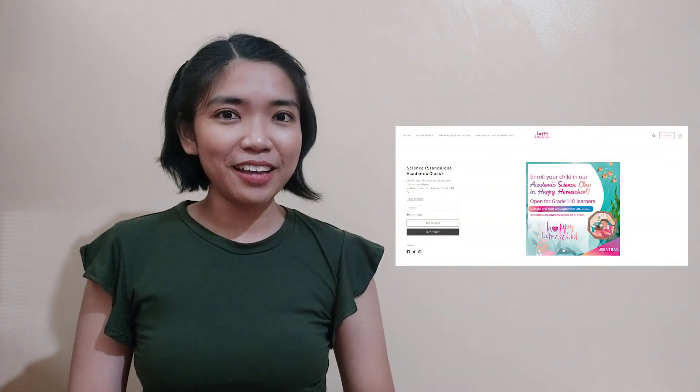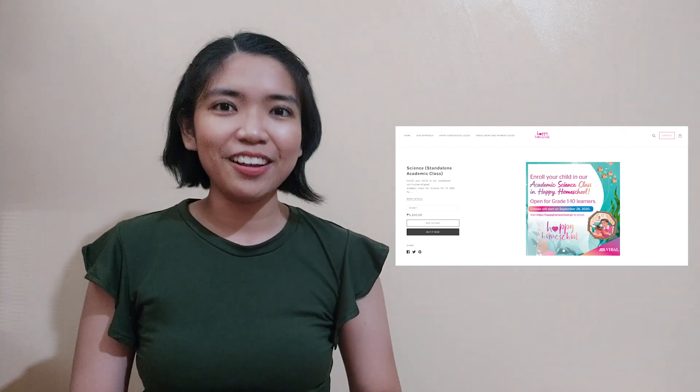Before we end our lesson for today, I am inviting you again to join us in a magical learning experience at home. Enroll now in Vival's Happy Homeschool Program. You can find the details in the description of this video. Hope to see you there! I hope you learned a lot today. Make sure to apply what you learn in your daily life. Join me again on our next Scienterific Friday, and together, let us discover things around us. Because science is everywhere! This has been Teacher Janelle for Teacher Vival. Goodbye, everyone!